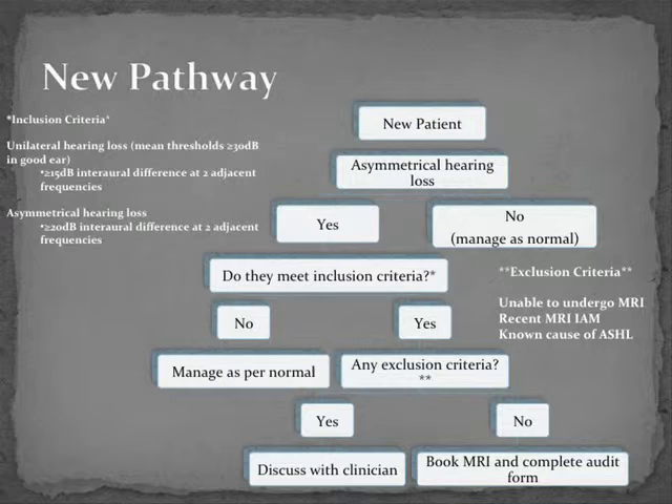This is the pathway we designed. A new patient presenting with asymmetric sensorineural hearing loss detected by the audiologist would be checked to ensure there was no contraindication to MRI, no known reason for the hearing loss, and no previous scan. If that was the case, the audiologist would arrange for an MRI scan and complete our audit form to ensure appropriate management.